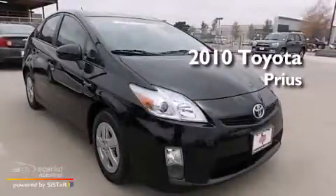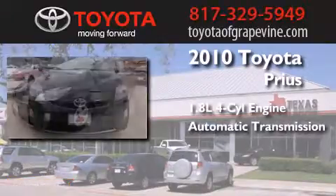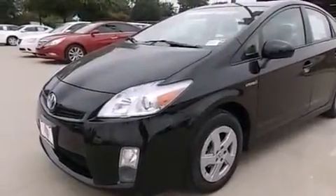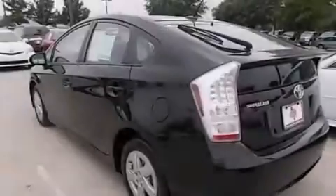This is a 2010 Toyota Prius. It features a 1.8-liter four-cylinder engine and an automatic transmission. Its top features include heated seats, aluminum wheels, and traction control and stability control systems.